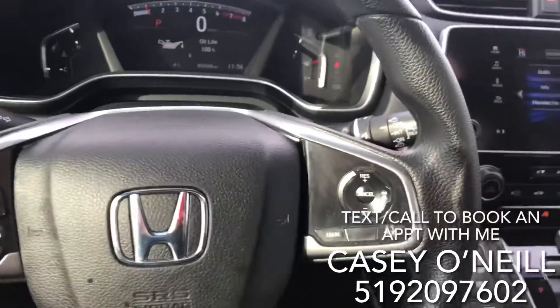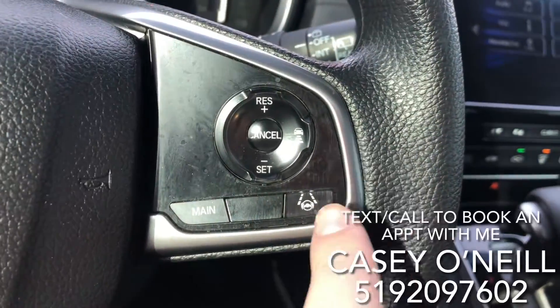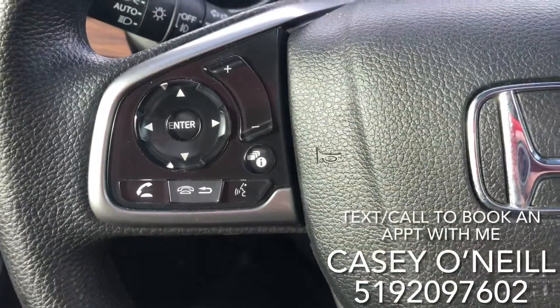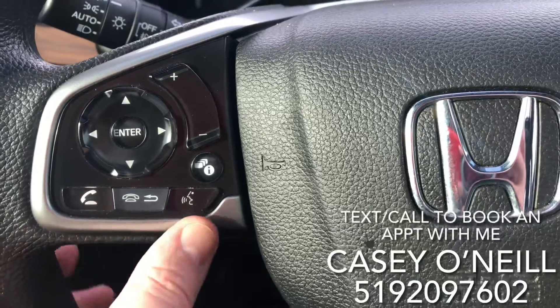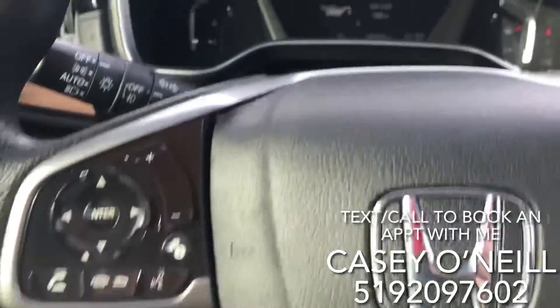Apple CarPlay and Android Auto are enabled from one of the USB ports. On your steering wheel you've got cruise control options with adaptive cruise control and lane keeping assist. On the right and left-hand side you have Bluetooth options where you can answer calls, hang up, use voice control, change your volume, and switch your songs or sources like Bluetooth, FM, and AM.